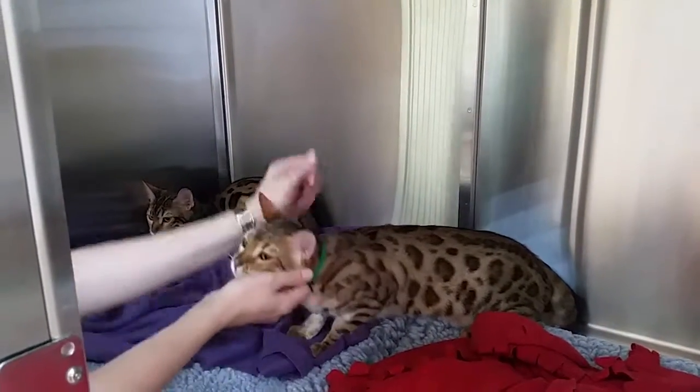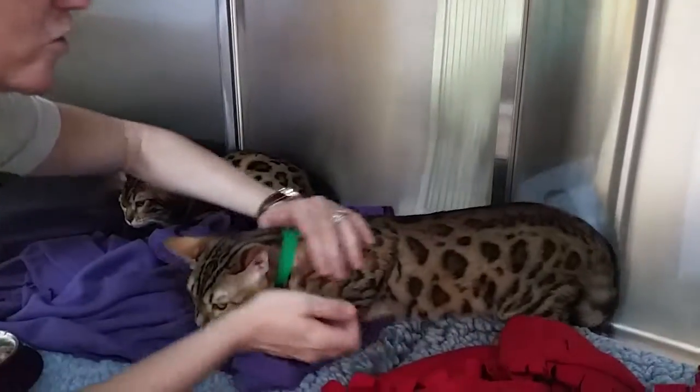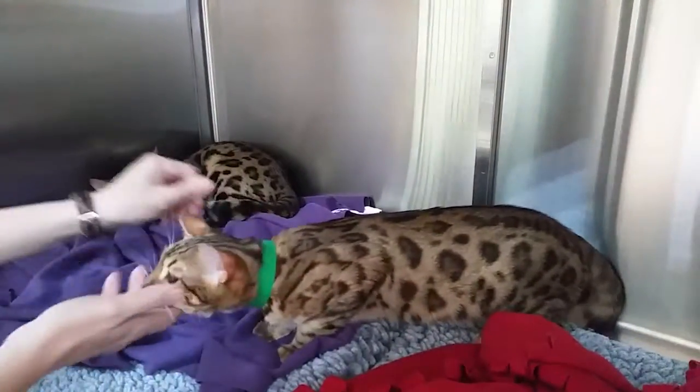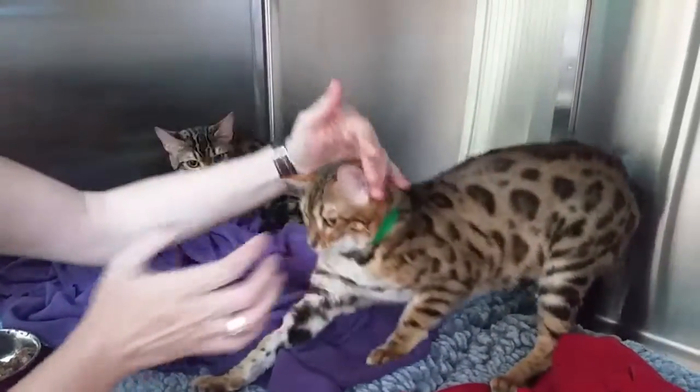You can see how beautiful she is — she's got very, very soft fur, which is very typical of Bengals. You also get marble ones, which is where you don't see spots but lots of swirls and misty marks.